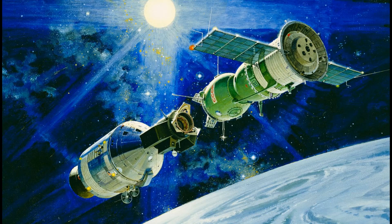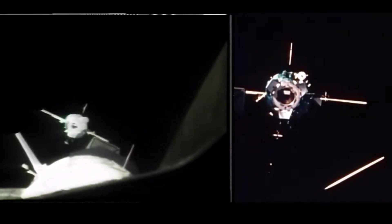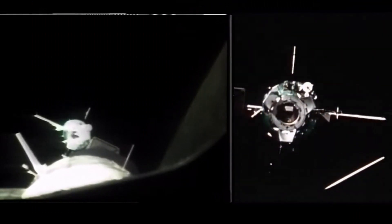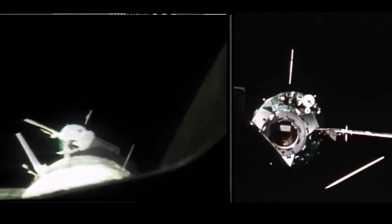The first significant attempt to solve this issue was the Apollo-Soyuz project in 1975, a Soviet-American collaboration. In this project, a system called the Androgynous Peripheral Attach System, APAS, was used, where spacecraft would align using guide components on their docking units and then connect. Unfortunately, this joint docking system effort was not long-lasting, and both nations continued using their own systems for their respective spacecraft.